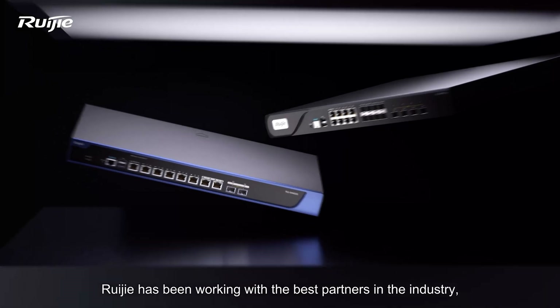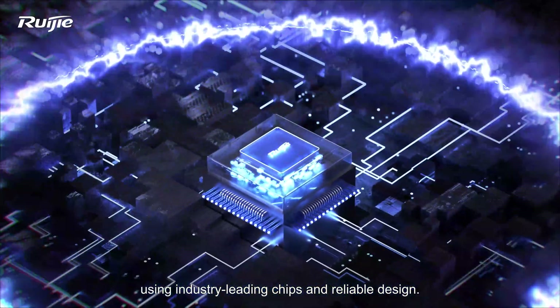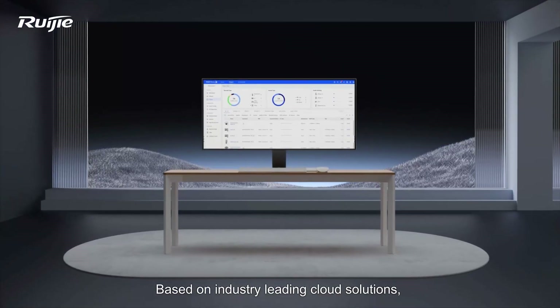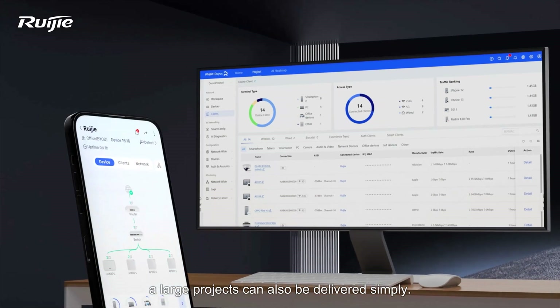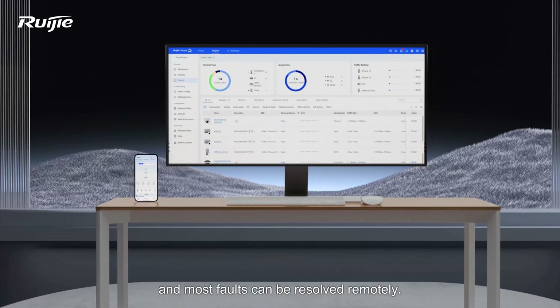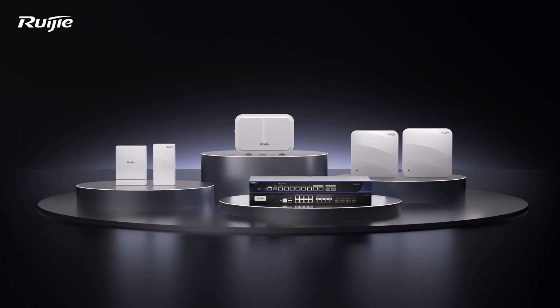REGIA has been working with the best partners in the industry, using industry-leading chips and reliable design. Based on industry-leading cloud solutions, large projects can also be delivered simply, and most faults can be resolved remotely. REGIA Wireless — expert but easy. REGIA Cloud — make your business easy.